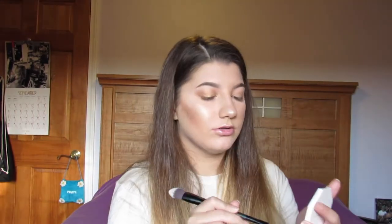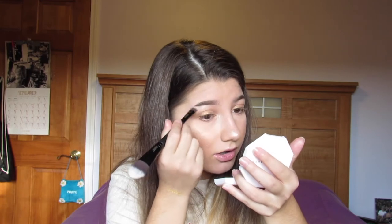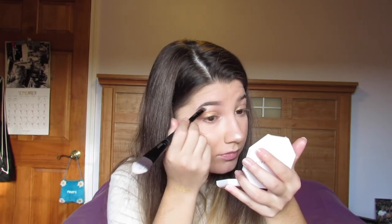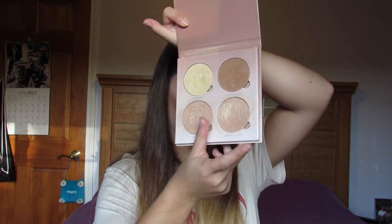I'm going to take this brush and put some highlight in the inner corner of my eyes and also under the brow bone. I don't have mascara on so I'm going to put that on really quick — I'm using Too Faced Better Than Sex waterproof mascara, it's my go-to, it's great. Okay, got that on. I actually want something for my lips — I'm going to put Dripping in Gold on my lips.